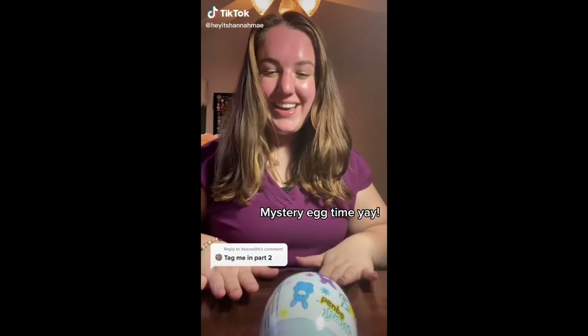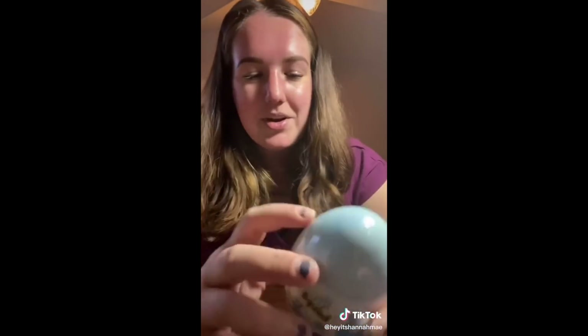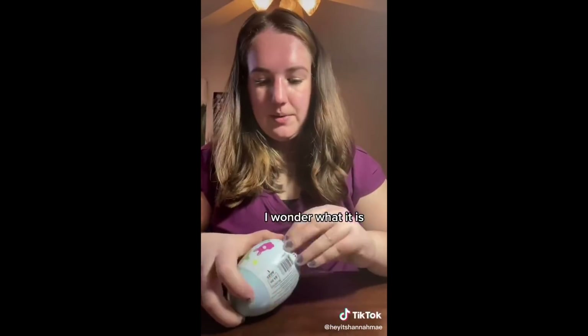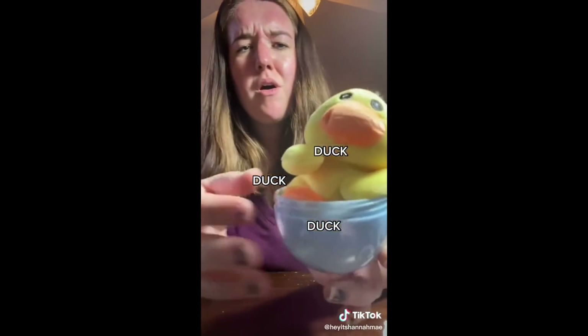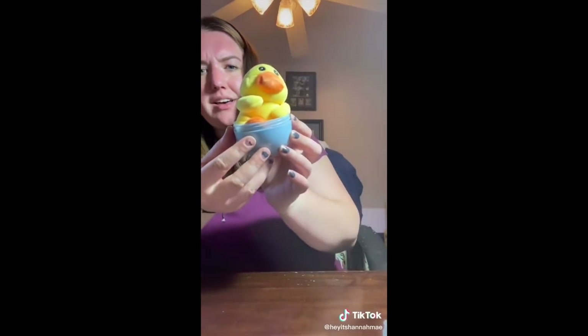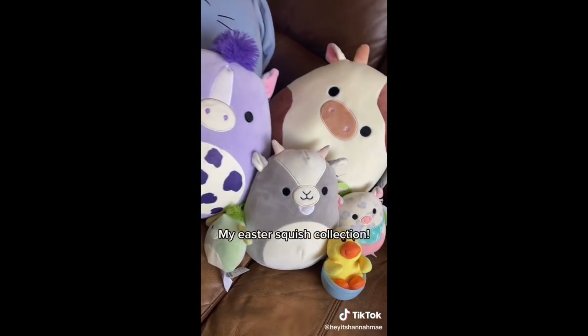Alright, I'm back at home and we're going to be opening this mystery egg. I'm so excited — it's like ASMR, I wonder what it is. Duck! Oh, it's a duck. Oh, it's so precious! What is this? Oh my gosh — 3 Easter Squishmallow contents!